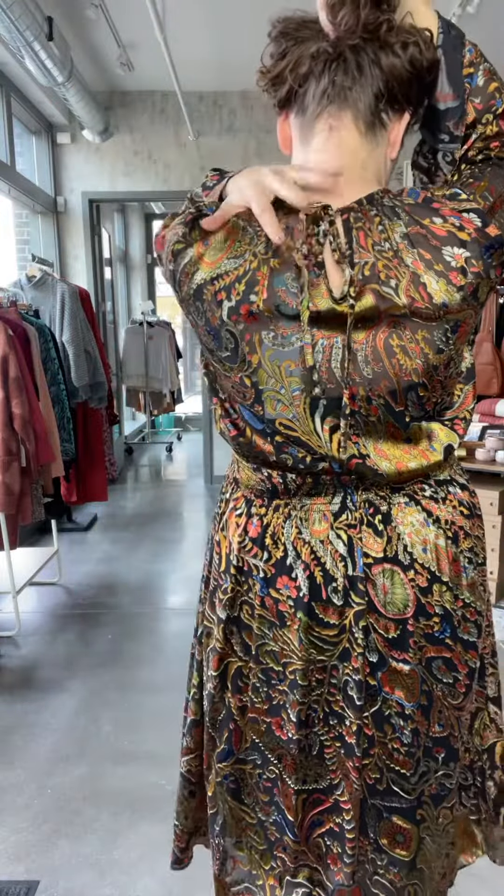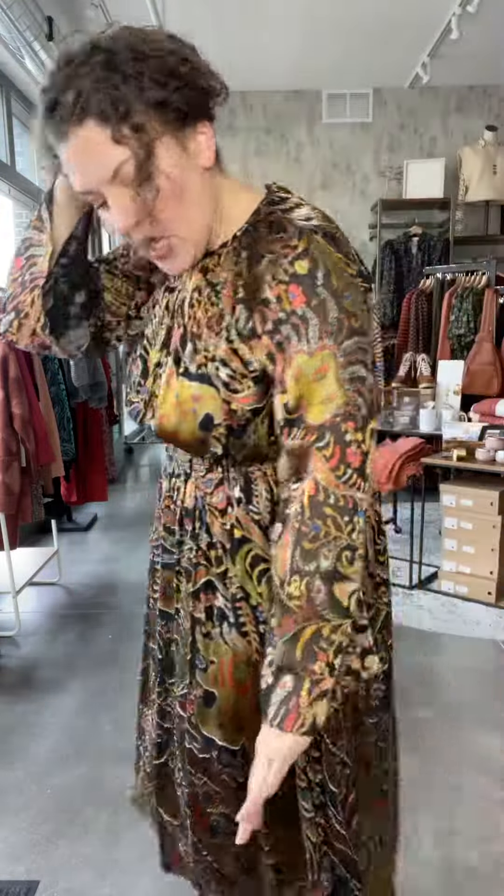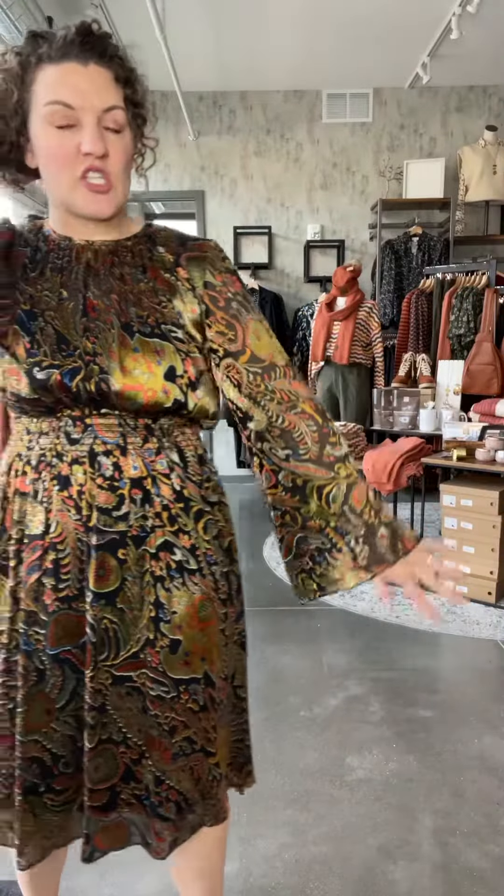You'll see it has all this gathering here, so it just kind of makes it really nice and blousey in the front. And then it has a keyhole with a tie in the back. I love the bell sleeve — it's just so beautiful.